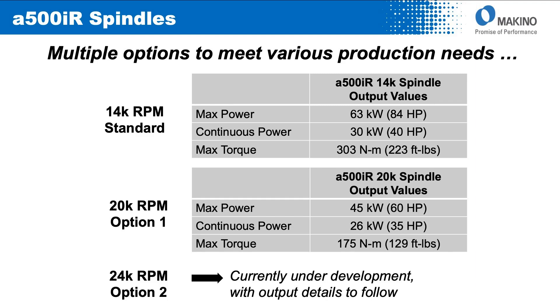The other option being offered on the machine is currently under development — a new 24,000 RPM high power, high speed unit. We'll update specifications as they become available, but expect that the metal removal rate, particularly in structural aluminum, will be very high on this particular spindle.